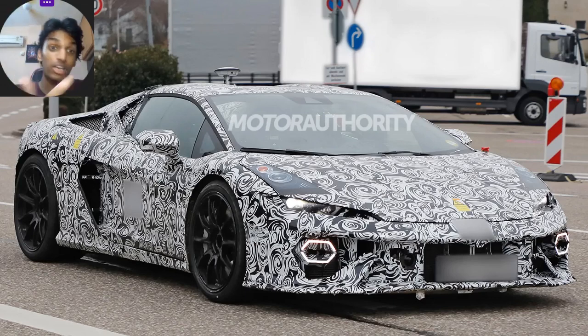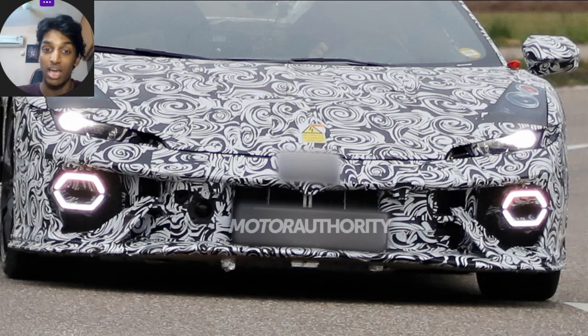It is also going to get the same 8-speed dual-clutch right out of the Revuelto, hitched with an electric motor, showing it will have a complete hybrid powertrain. We don't know yet if it will have the same tri-electric motor setup as the Revuelto, but only time will tell. Another indication of the hybrid system is the high-voltage stickers on the camouflage wrap.